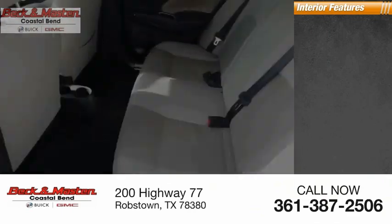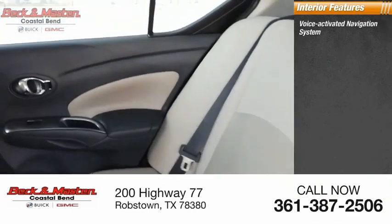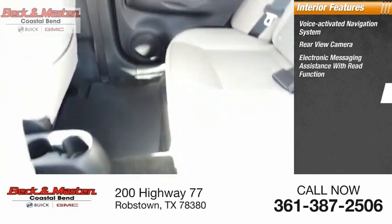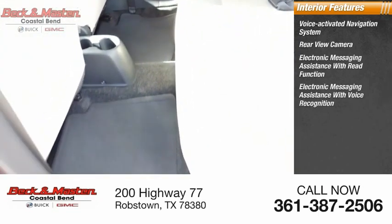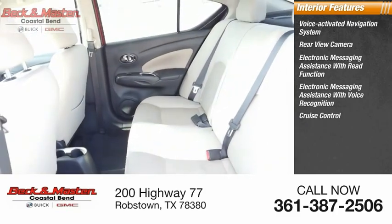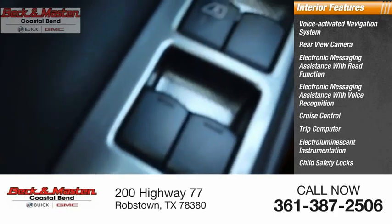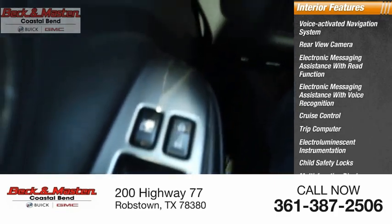Inside you'll find a Voice Activated Navigation System, Rear View Camera, Electronic Messaging Assistance with Read Function, Electronic Messaging Assistance with Voice Recognition, Cruise Control, Trip Computer, Electro-Illuminescent Instrumentation, Child Safety Locks, Multi-Function Display, and Power Windows.